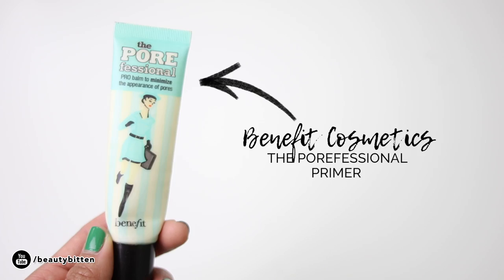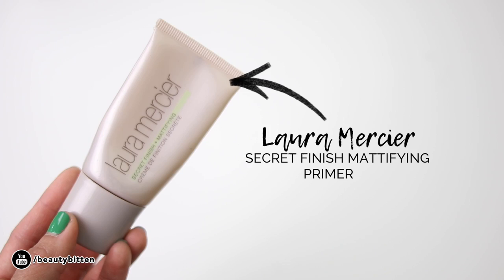Next, I have my Benefit Cosmetics Porefessional Primer, and I am on my second tube. This is one of the first products I started using from Benefit. I really like how it applies on my face and kind of fills in my pores — I wouldn't say it completely fills them in, but it gives me a very smooth canvas before I apply my foundation. It has that silicone-y, silky feeling, but I like it because it's lightweight and oil-free, which is great for my oily skin.